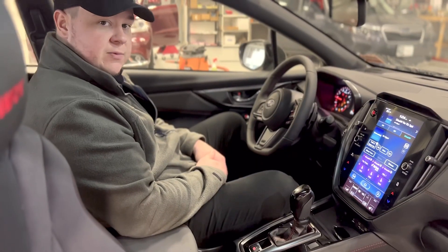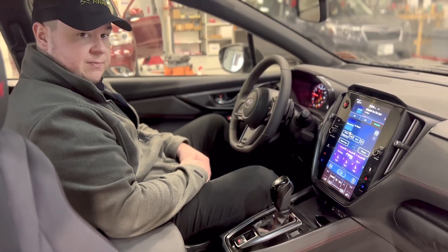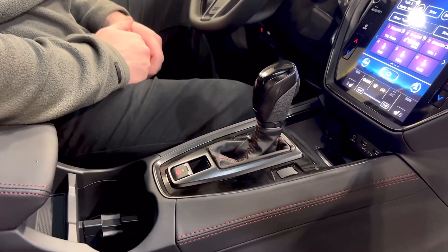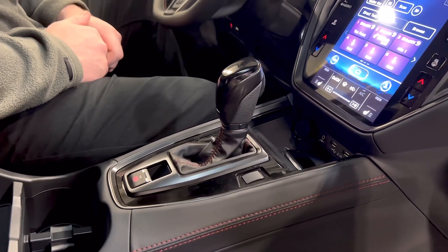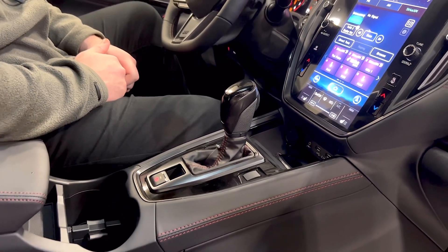New on the 2022 WRX, they offer the 11.6-inch center information display. If you've seen our recent videos on how to pair your phone via Bluetooth, you can watch those for details. This WRX has the automatic transmission — all trim levels that you can choose from now offer an automatic transmission, whereas the previous generation base model could only be had with a manual.